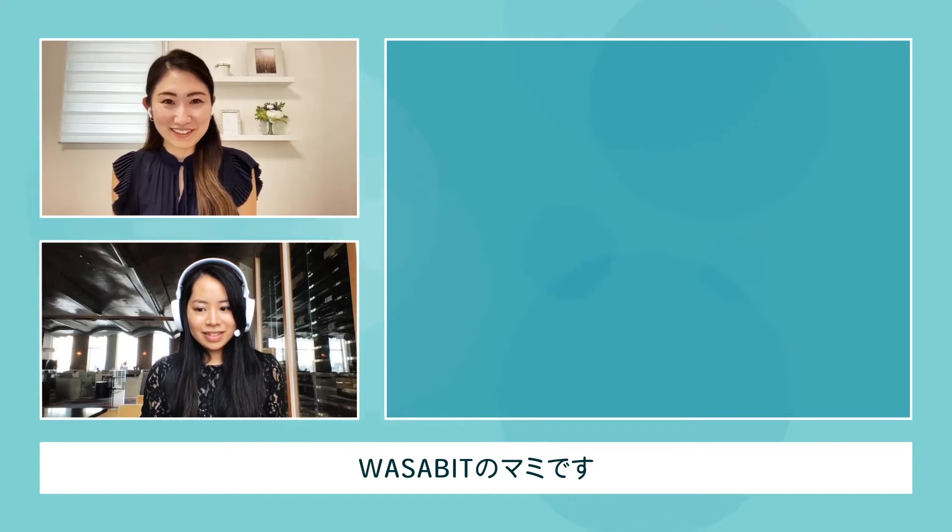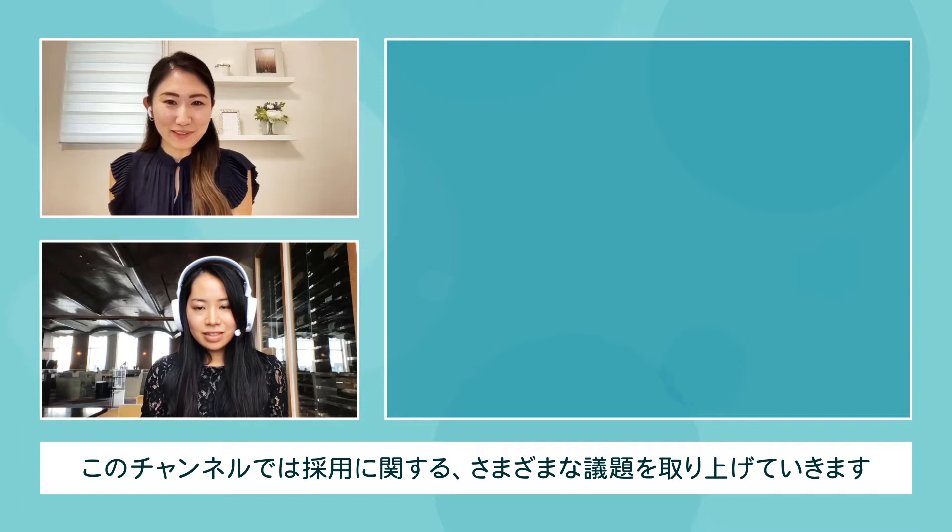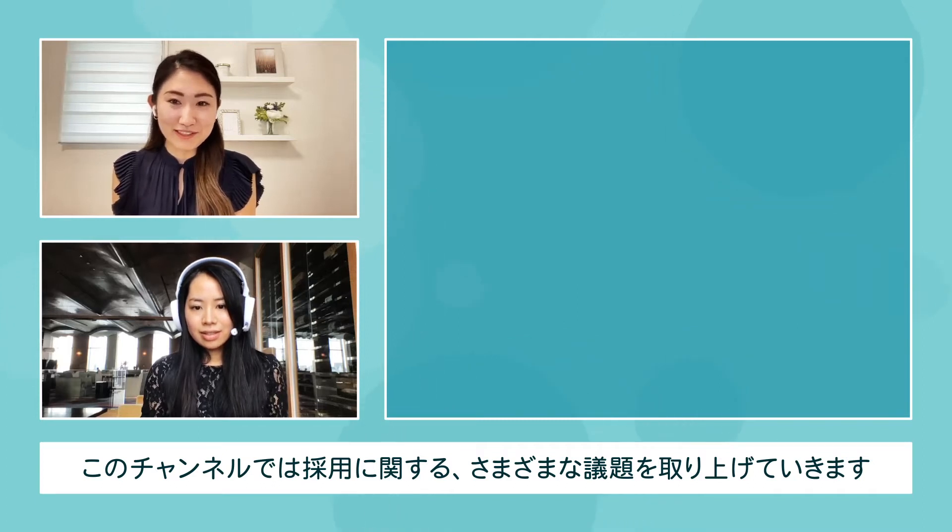I'm Mami from Wasabet. I'm Sachi from Wasabet. Today's topic is about how to become an expert in talent acquisition.